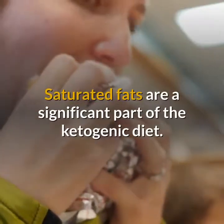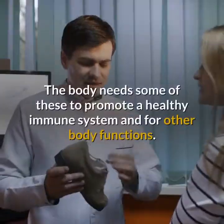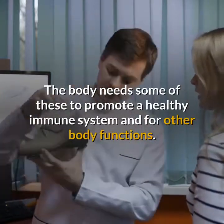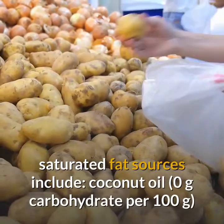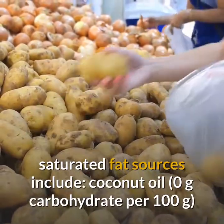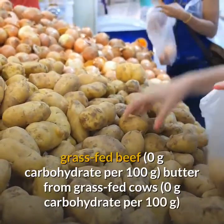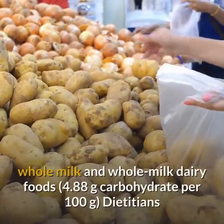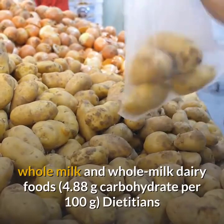Saturated fats are a significant part of the ketogenic diet — they are solid at room temperature, and the body needs some of them to promote a healthy immune system and other body functions. Ketogenic-friendly saturated fat sources include coconut oil and grass-fed beef (0 grams carbohydrate per 100 grams), butter from grass-fed cows (0 grams carbohydrate per 100 grams), and whole milk and whole milk dairy foods (4.88 grams carbohydrate per 100 grams).